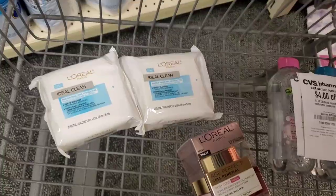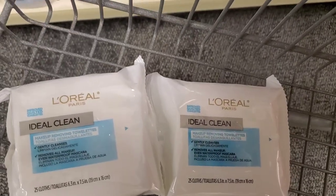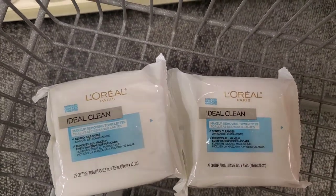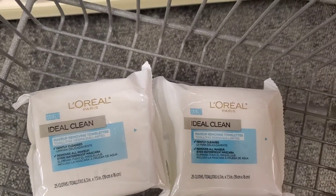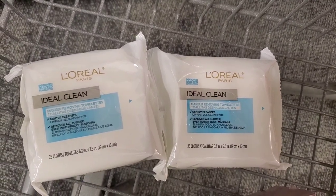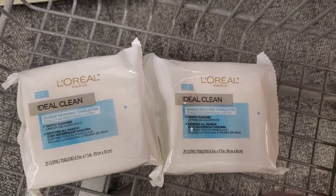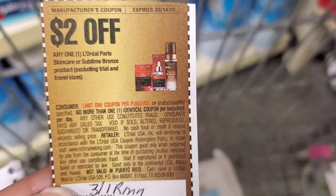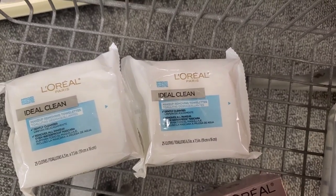It does count towards CVS Beauty Club. The L'Oreal deal is spend $30, get a $10 extra buck on facial care. I chose to pick up these two packages of makeup removing towelettes, and I'm really hoping that they count for the facial care deal — we will see if they consider that facial care. Each one is $5.79, which comes to $11.58 for both of them. I'm going to use a $2 digital coupon which is going to bring it down to $9.58. Then I'm also going to use a $2 paper coupon from the 3/1 RetailMeNot — it says off skincare. That's going to come down to $7.58 for both.